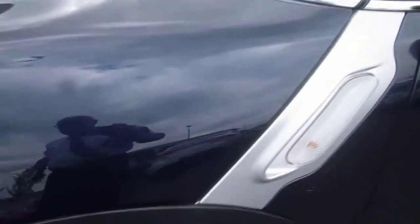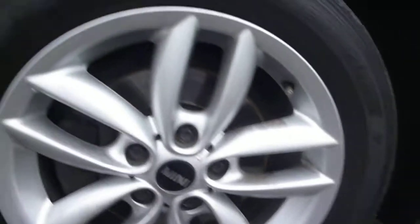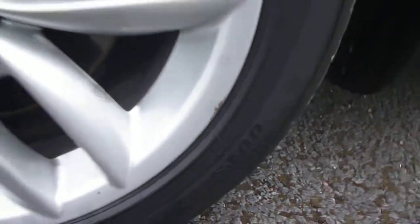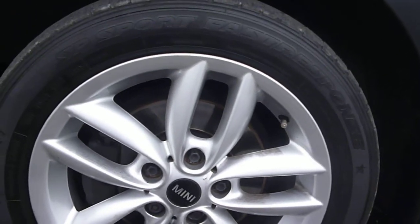That brings us back to the nearside front. The alloy is generally good, with a little bit of very small scuffing on the edge. Tyres are three to four millimetres on the front and four millimetres to the rear; however, on the nearside front, as you can see, it is worn down on the outer edge.